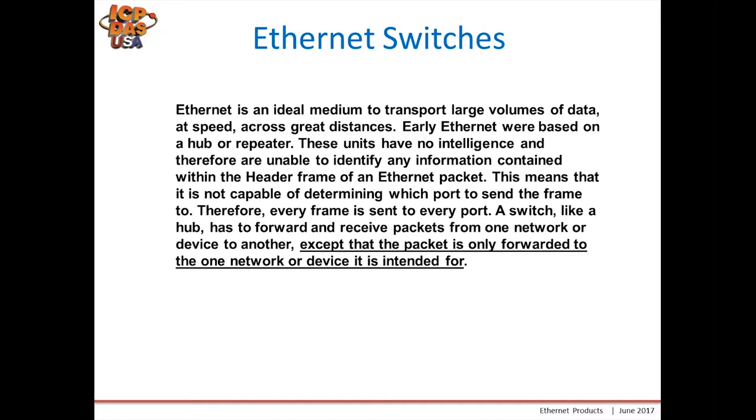So a hub sent data to every port. A switch, like a hub, has to forward and receive packets from one network or device to another, except that the packet is only forwarded to the one network or device that it is intended for.